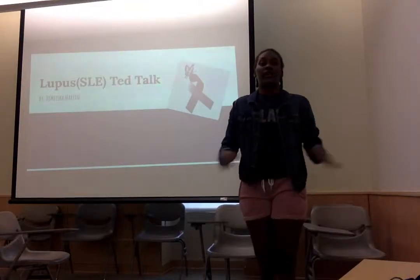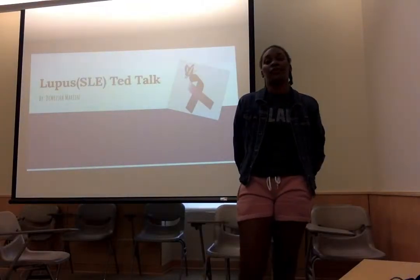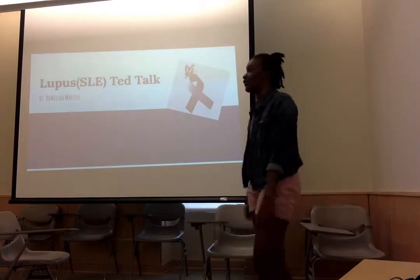Hi, my name is Damesha Moore and today I will be talking about Lupus SLE for my tech talk.